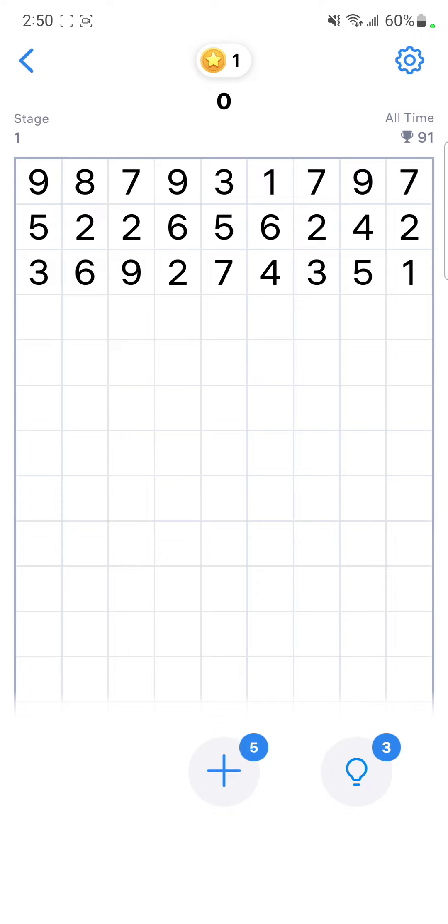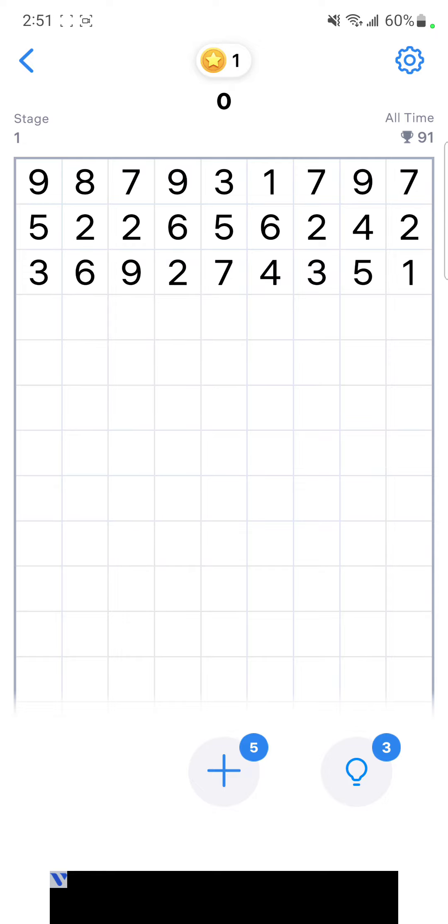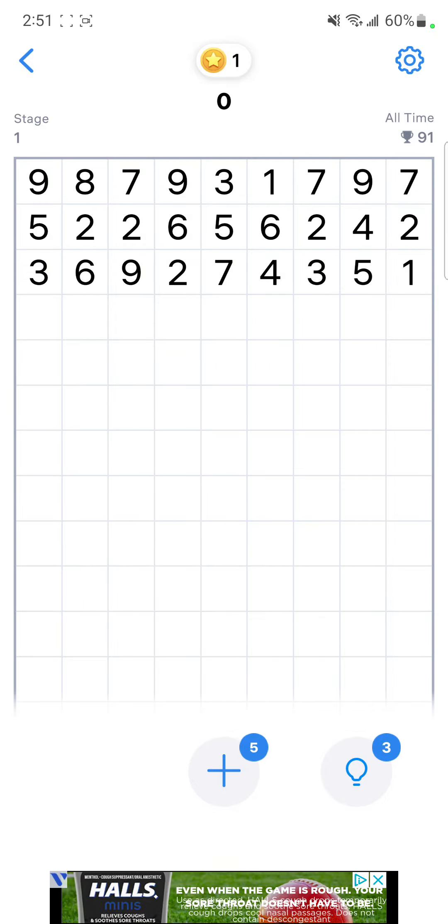They cannot have numbers between them. For instance, this two and this two will not work — neither of these — even though they're a match, because there are numbers between them. They could be horizontal, vertical, or diagonal, and they connect even if there are spaces between them.